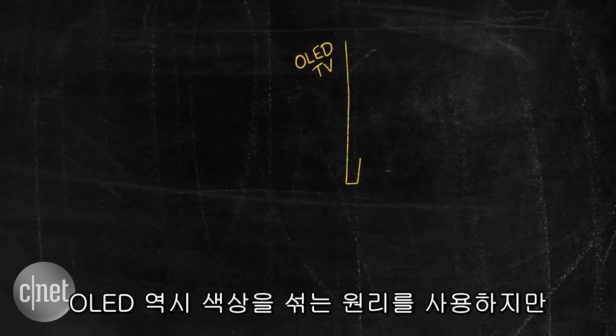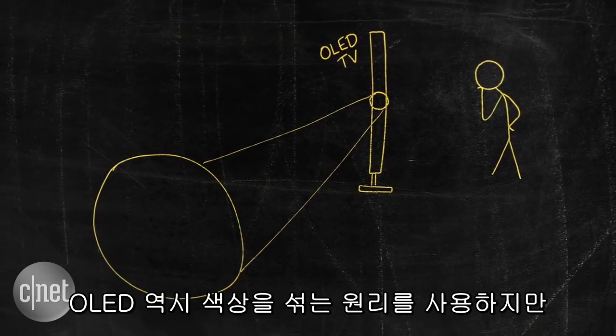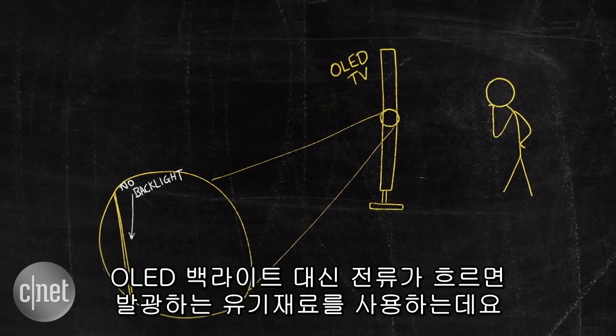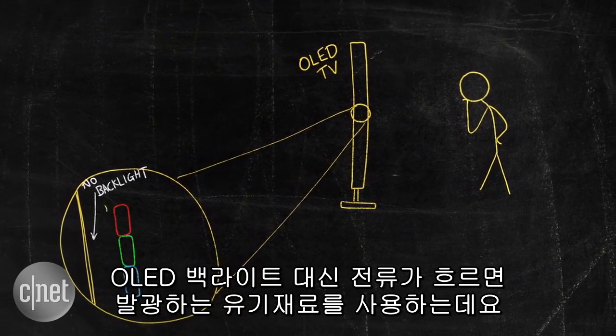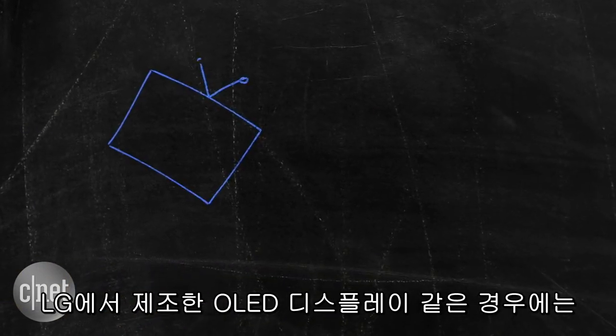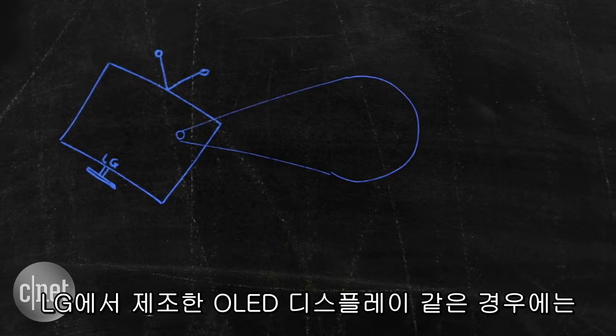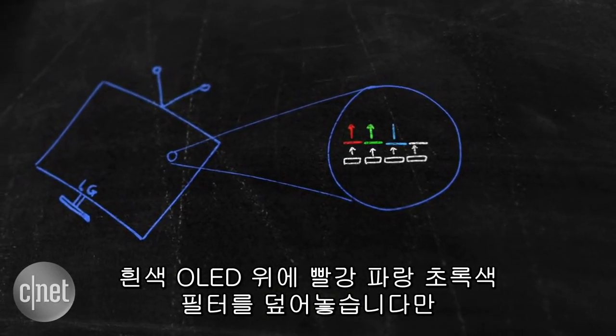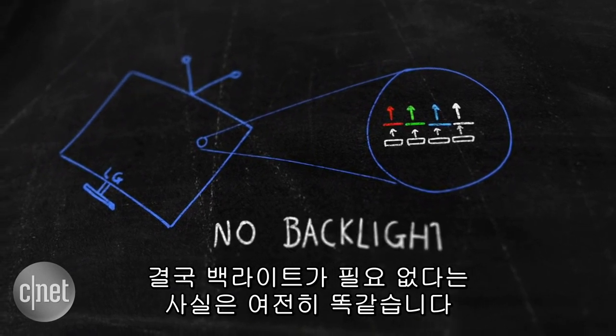OLED uses that same colour combining principle, but the big difference is that there's no backlight. Instead, light is generated by organic compounds that glow when a current is applied. Some OLED designs, including one favoured by LG, use white OLEDs overlaid with red, green and blue filters, but the common trait is that OLED displays don't need a backlight.